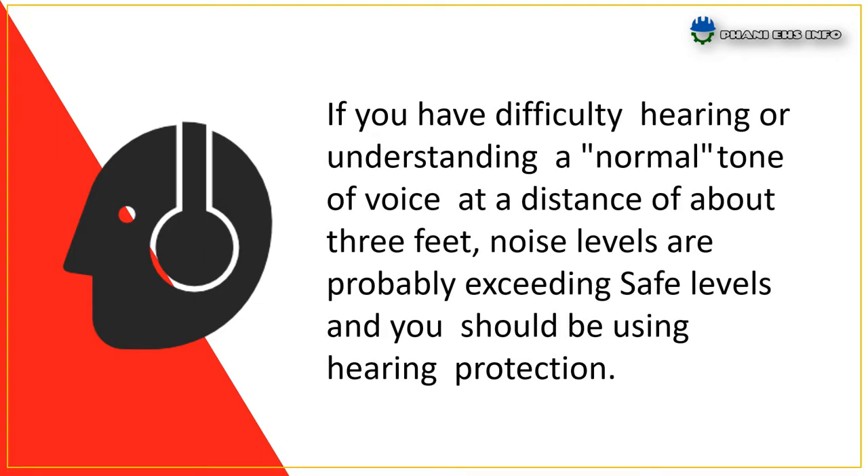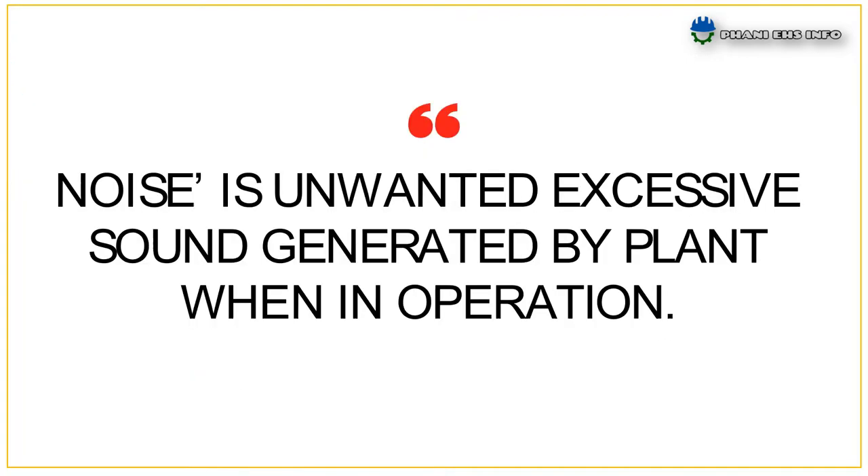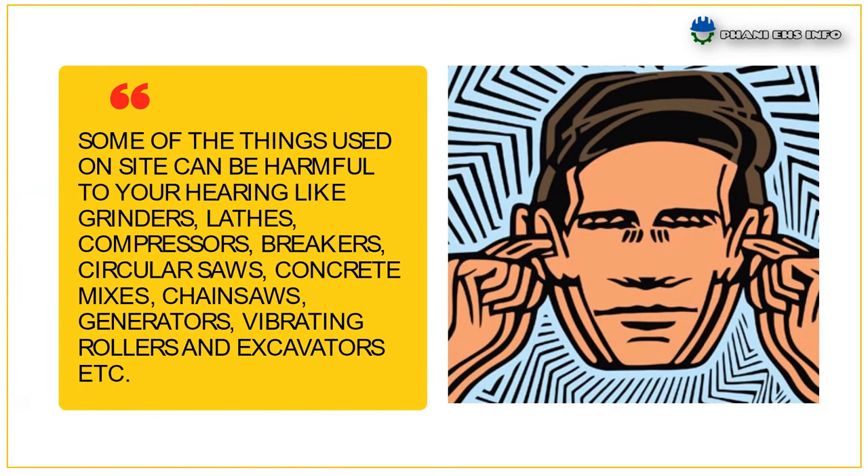If you have difficulty hearing or understanding a normal tone of voice at a distance of about 3 feet, noise levels are probably exceeding safe levels and you should be using hearing protection. What is noise? Noise is unwanted excessive sound generated by plant when in operation. Some of the things used on site can be harmful to your hearing, like grinders, lathes,